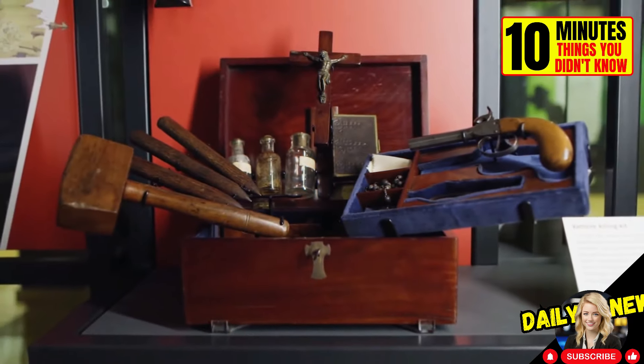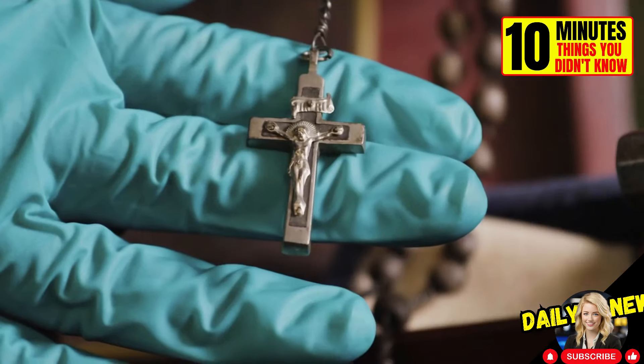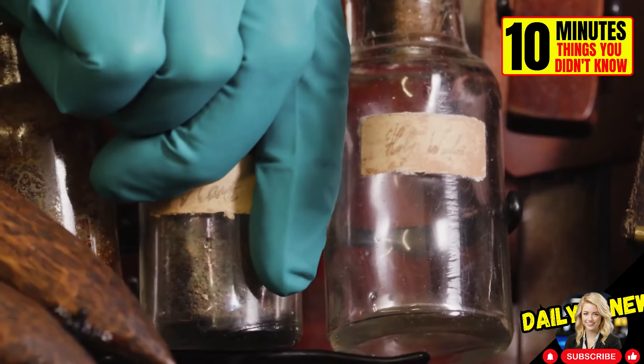This is a kit for vampire hunting from the 19th century. It includes stakes, a mallet, a cross, a rosary, a firearm, a Bible, a mold for making silver bullets, and bottles with spices like garlic, holy water, and holy soil.